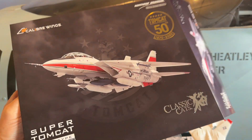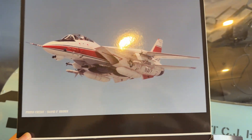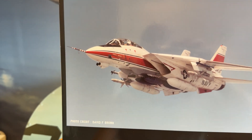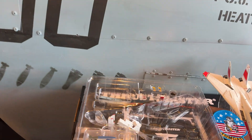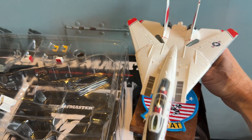Just as a note, this is the model I mentioned in the video of the Super Tomcat that I have — it's the Caliber Wings Super Tomcat. It comes in this really nice box with an excellent photo; you could probably frame that. And as you can see, the Super Tomcat did have that boom on the nose, which does come in this kit. I haven't stuck it in because I want to get it in nice and not break it.